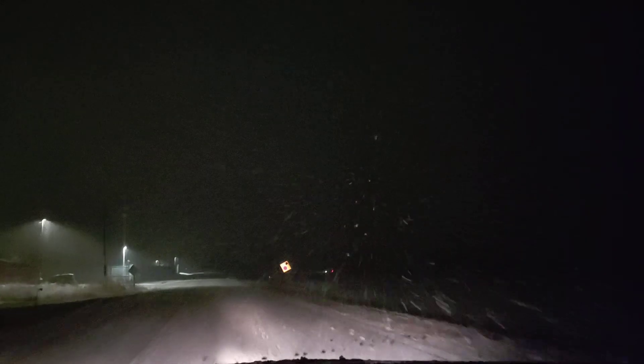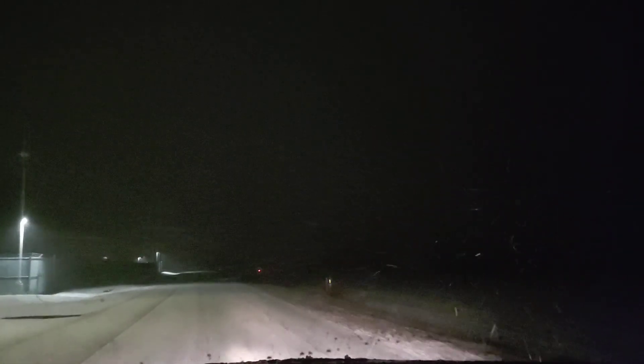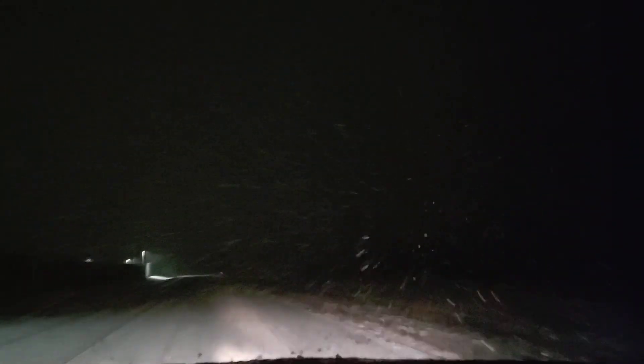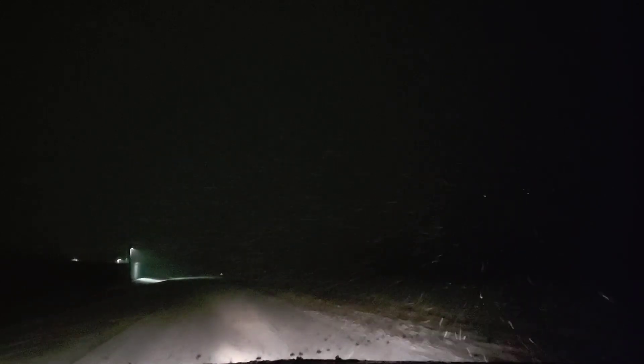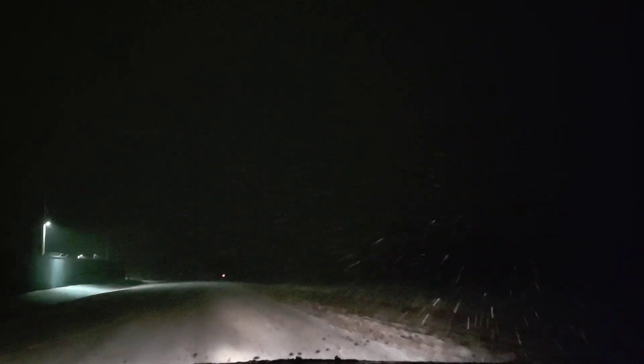That is a highway and we don't want to slide into traffic because that could end very badly. Although it looks like they're going pretty slow — a couple of cars I just saw. So that's cool.